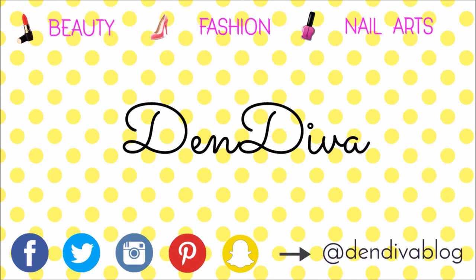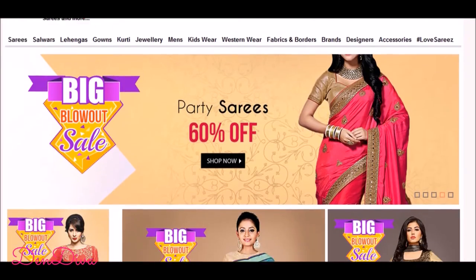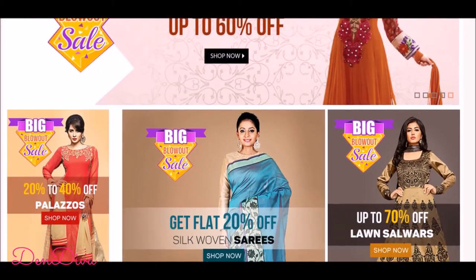Hey divas, today I have an awesome site to review for you guys, which is saris.com, and I'll be trying out two of their outfits as well.